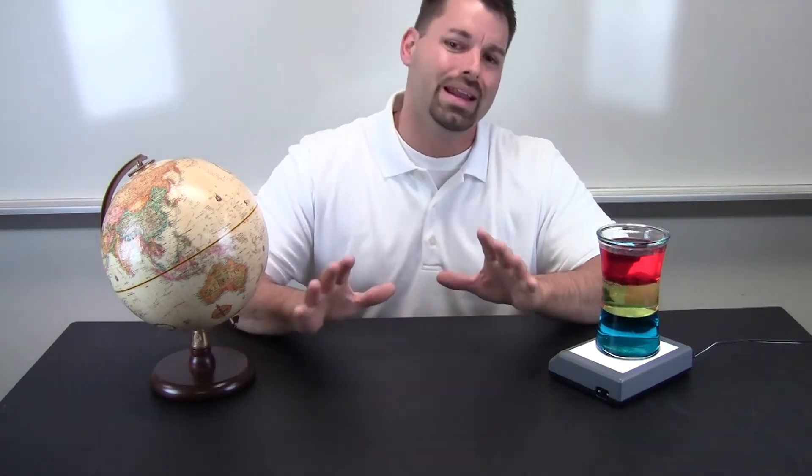We ask questions throughout the video so teachers have the option of stopping at any point and leading a class discussion. For example, look at the three liquid layers in this glass container. What are they made of? Why did they separate? What happens if we add other things?